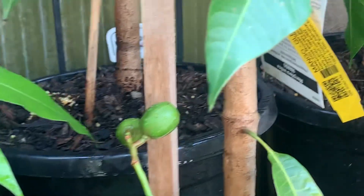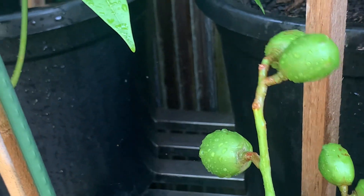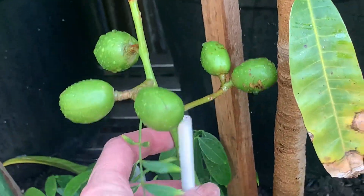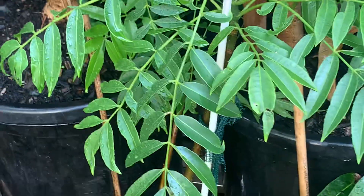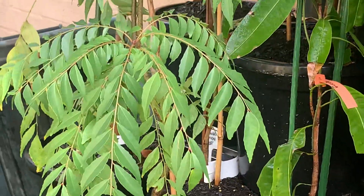Two, four, six, seven — first time fruiting. So we'll see what they turn out like. It's a curry. But yeah, they're all going quite well.